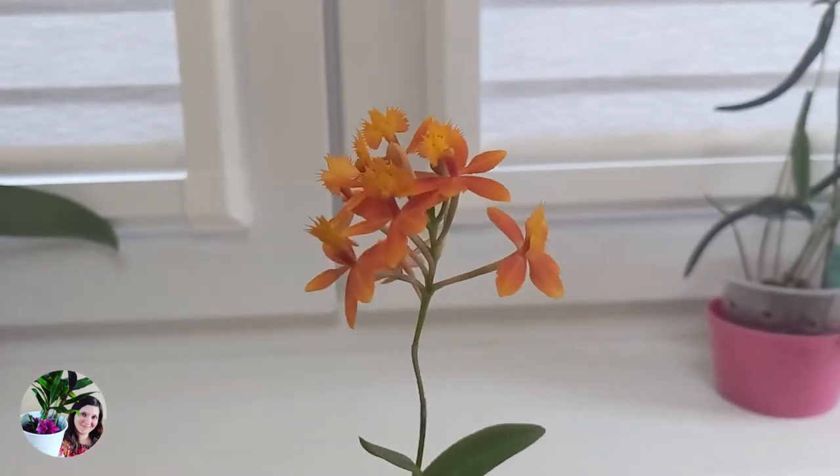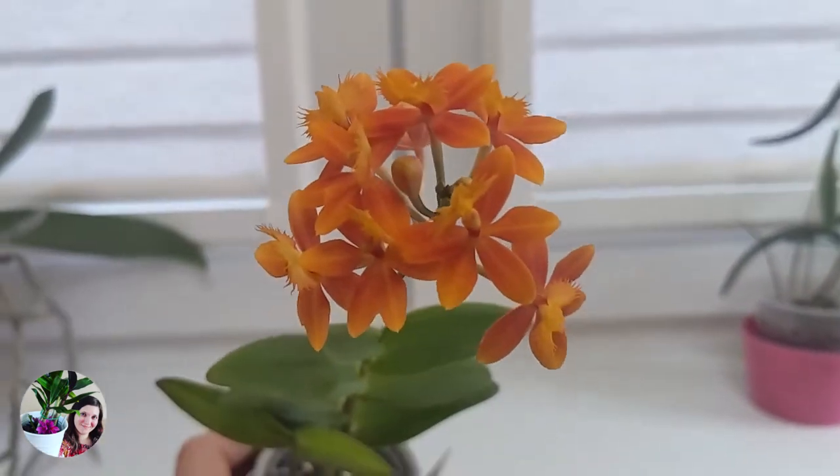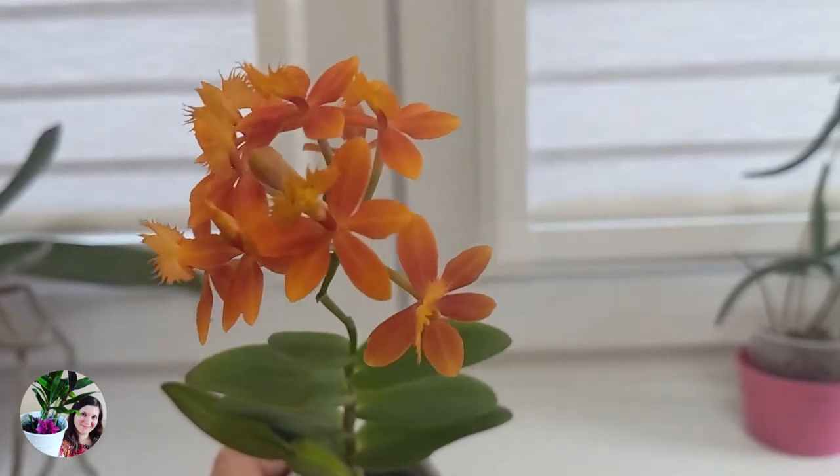When I initially saw it on Instagram from the grower I got it from, these flowers seemed like a uniform orange color — very deep and very vibrant orange. But now looking at these blooms in real life, they are more reddish and super deep closer to the center of the blooms, then washing from red into orange at the ends of the petals and sepals. The lip is so pretty as well — it's so fuzzy and it looks like a small bird to me, with very cute red speckles on the lip.